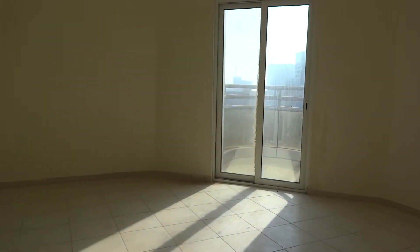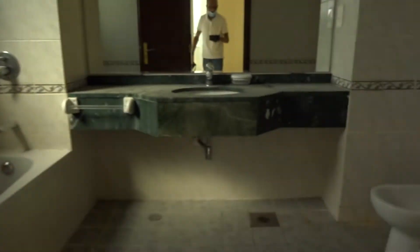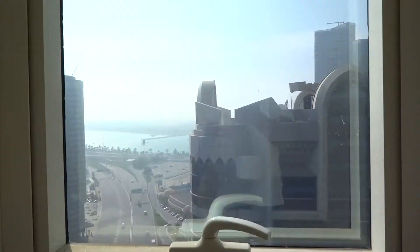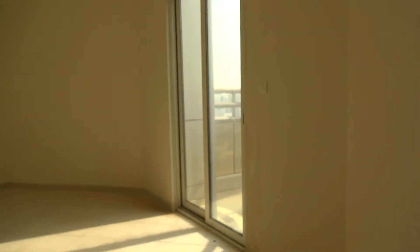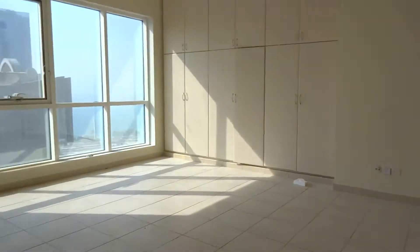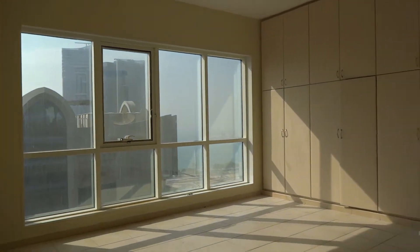This side has a balcony and an attached bathroom with a bathtub. Let's see the size of the room one more time. And then the third bedroom, also a master.